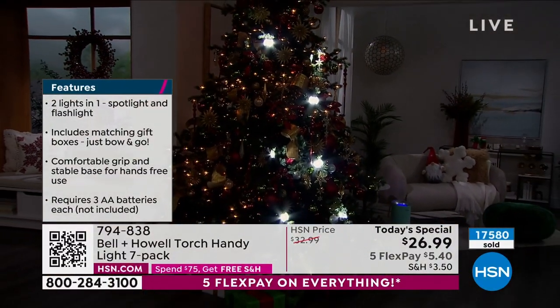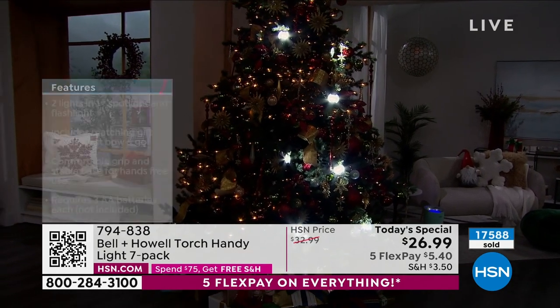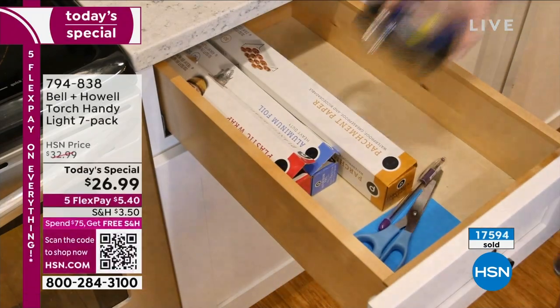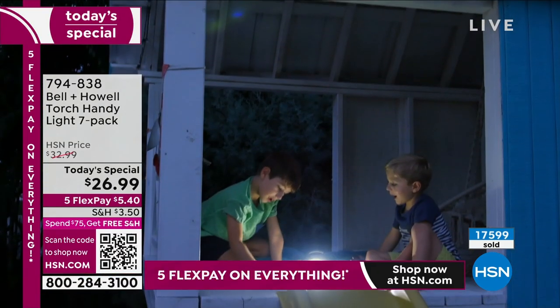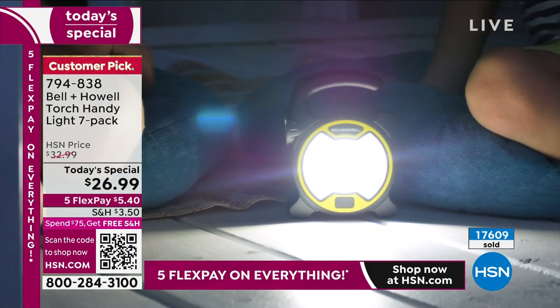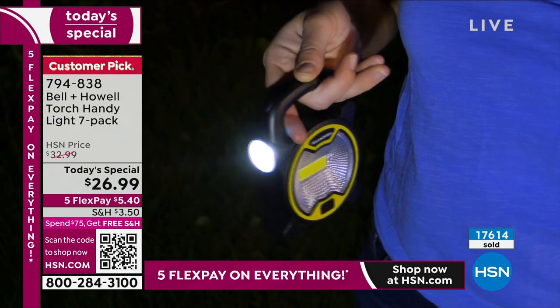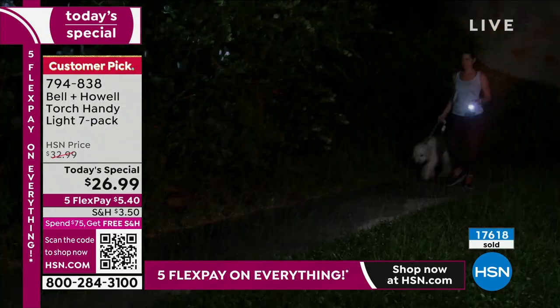This is something you're getting because it's functional, easy, and something everybody needs. If you like to give functional gifts, you know your money is well spent. And you're getting seven of them. If this had just been one, two, or even a three-pack, it still would have been good. But seven — you can't beat it.